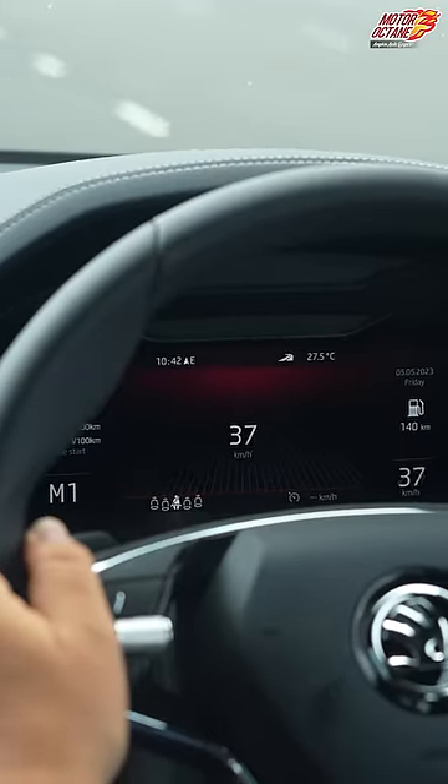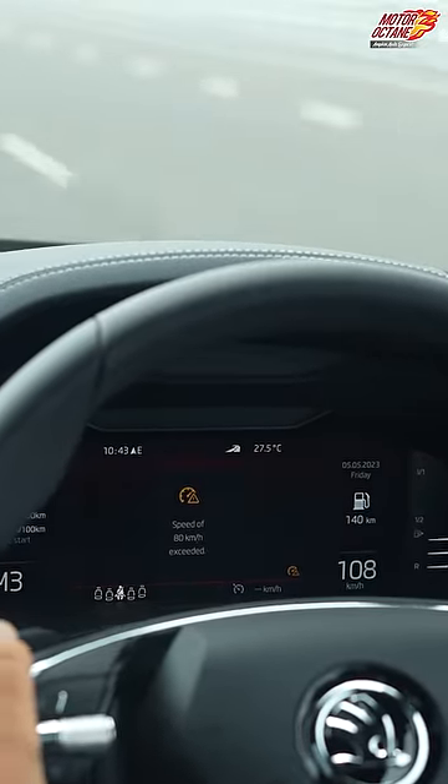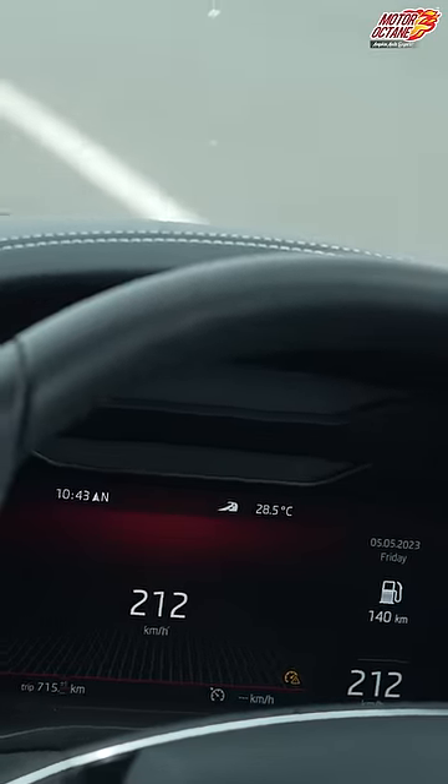We've hit the accelerator and we are already at 37, 40, 50, 60 — it's a lot of speed. 80, 90, 95, 100, 110, 120, 140, 160, 180, 200, 210, 211. Yeah!